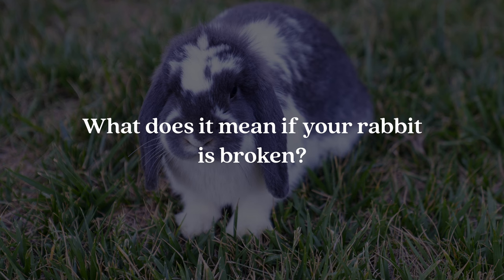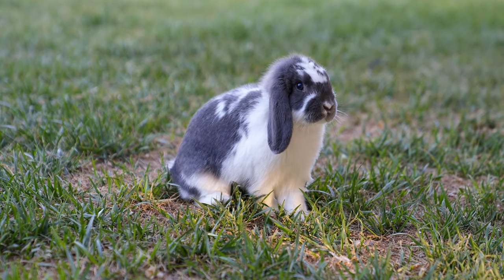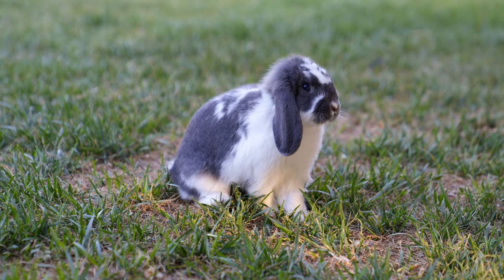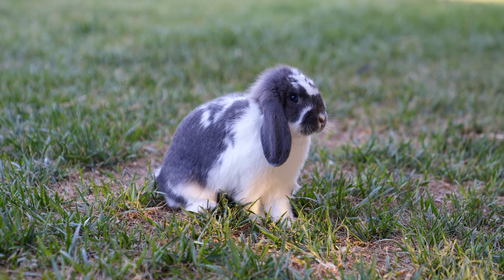Question number thirteen is: what does it mean if your rabbit is broken? It doesn't literally mean that they're broken, but it means that they have their solid base color with white mixed in with it. Here is one of our rabbits here on the ranch — his name is Luke, and he is a broken opal. You can see that he has the same coloration as an opal, but he has the white color mixed in all throughout his body.